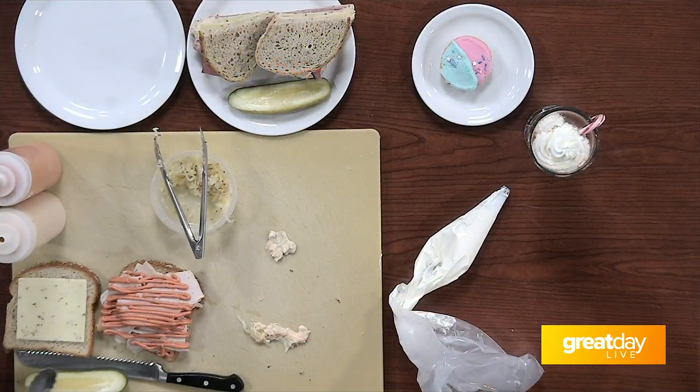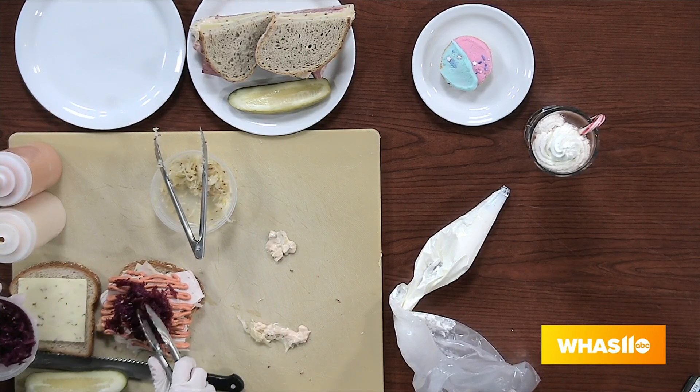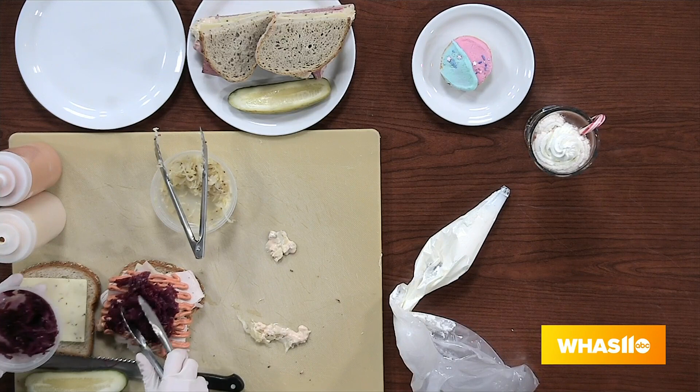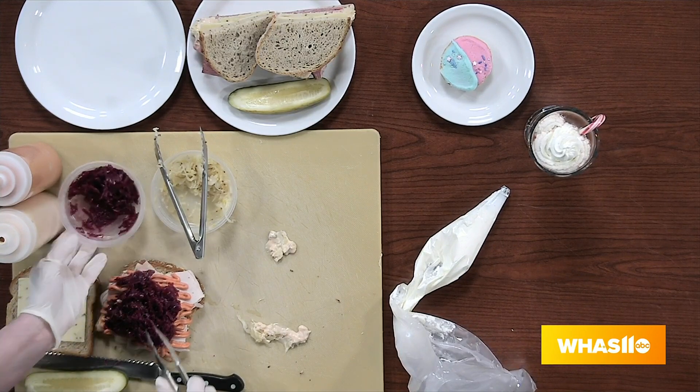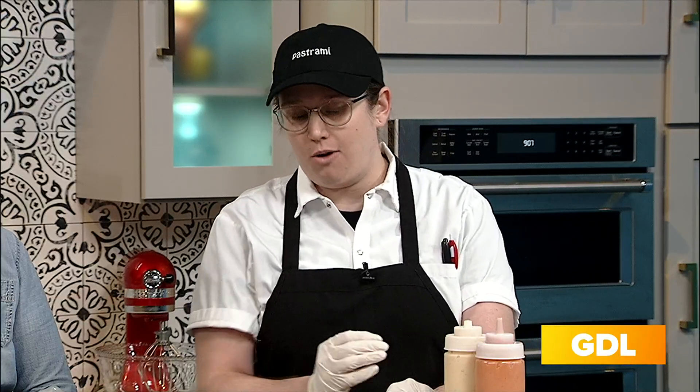Allison has just added something else here — this is our oven-roasted turkey melt. It's our house-made oven-roasted turkey with our guajillo mayo and pickled red cabbage with melted pepper jack cheese on whole wheat bread.